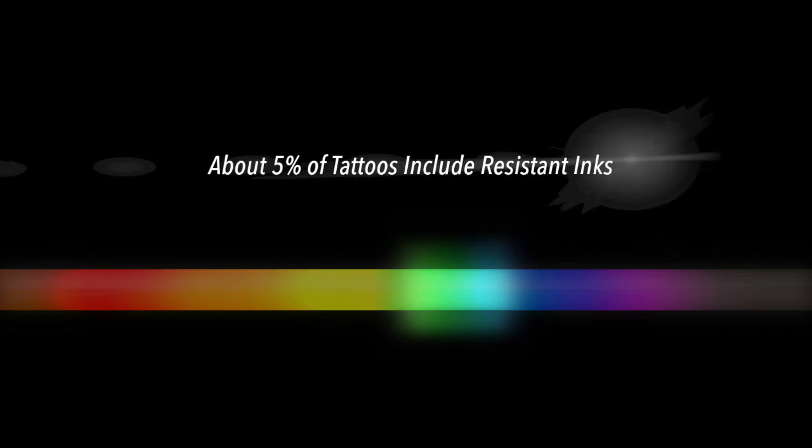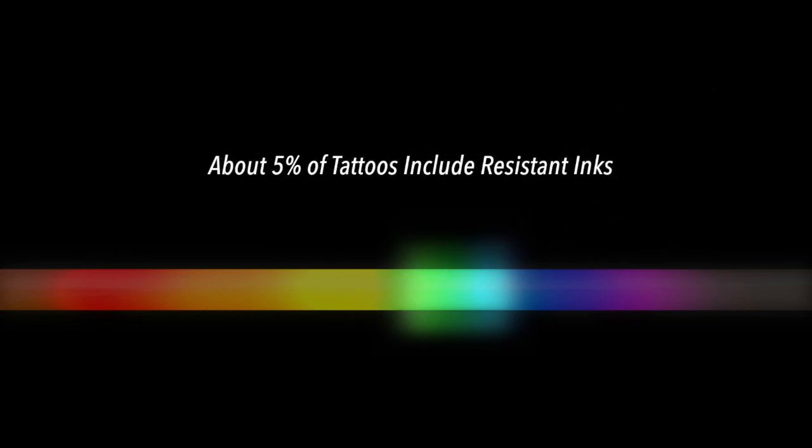But there's a small section of the color spectrum that can be resistant and pose a challenge for removal. About 5% of tattoos feature bright blue or green ink colors that have been difficult to erase completely.